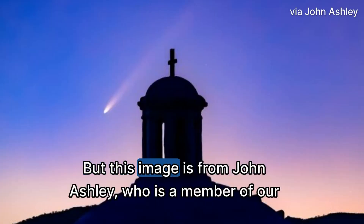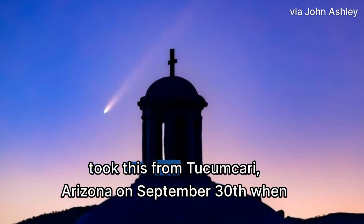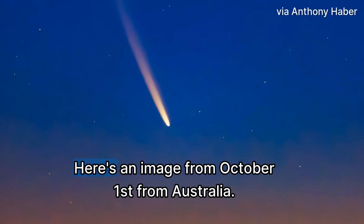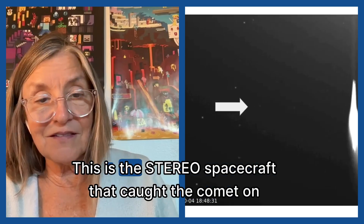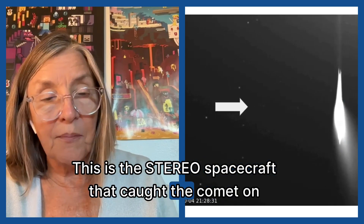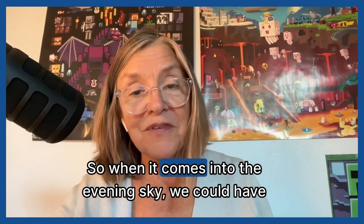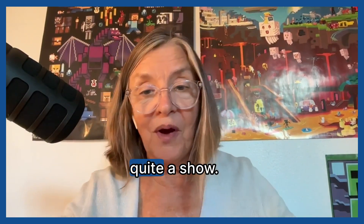They're very unpredictable. But this image is from John Ashley, who is a member of our community. He took this from Tucumcari, Arizona, on September 30th, when the comet was in the morning sky. Here's an image from October 1st from Australia. This is the STEREO spacecraft that caught the comet on October 4th, and they reported that it looks really bright. So when it comes into the evening sky, we can have quite a show.